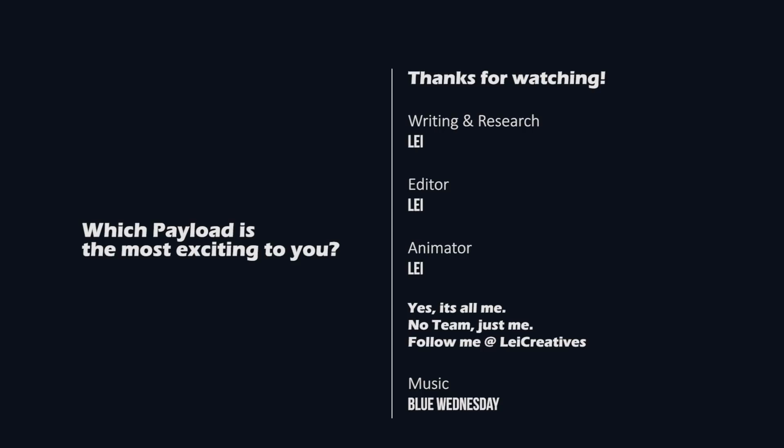Alright, that's my list — let me know yours in the comment section down below. As always, subscribe and like if you enjoyed this video, and follow me at LACreatives for more updates.